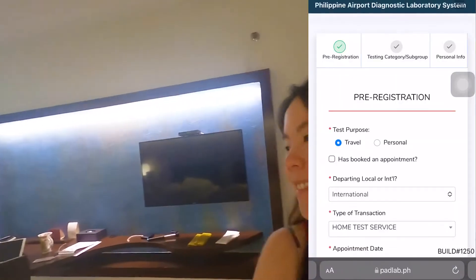If you're traveling as a tourist and traveling from a country like the UK, you also have to check if you're arriving from a red-listed, yellow-listed, or green-listed country. In my case, I arrived from the UK.